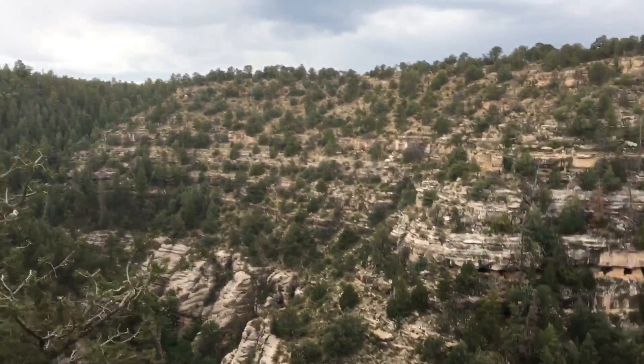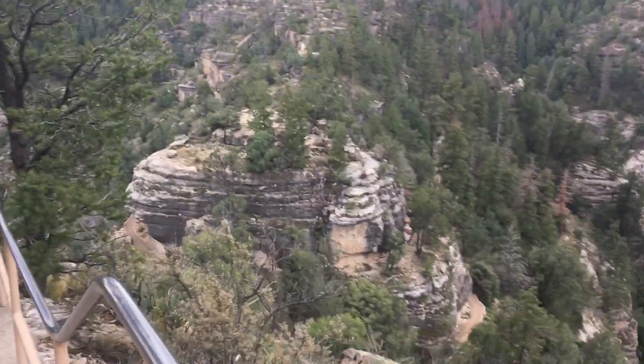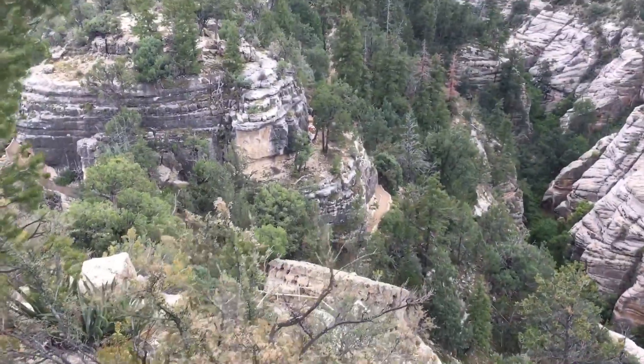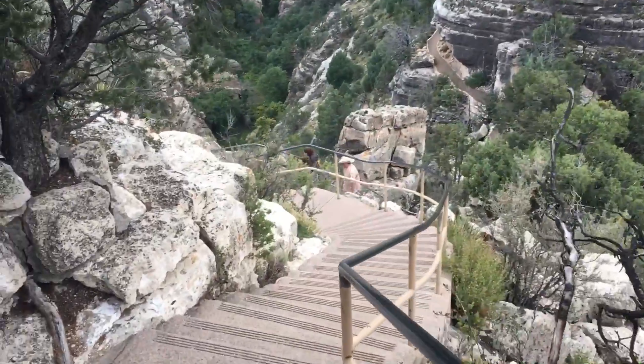I'm just a little bit lower than where I was a moment ago. You can see the next part of the trail below me and then even the loop down there in the center. There's the rest of our crew heading down right there.